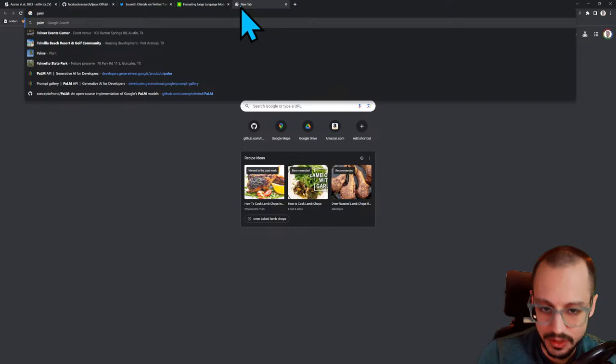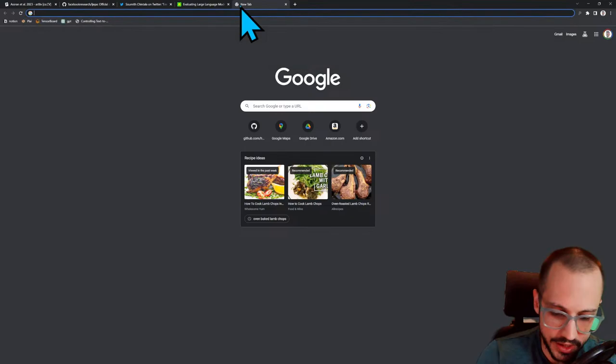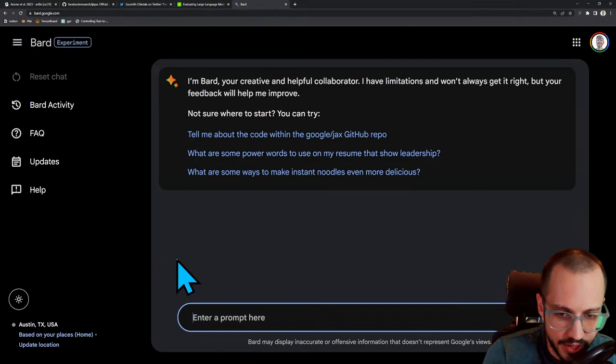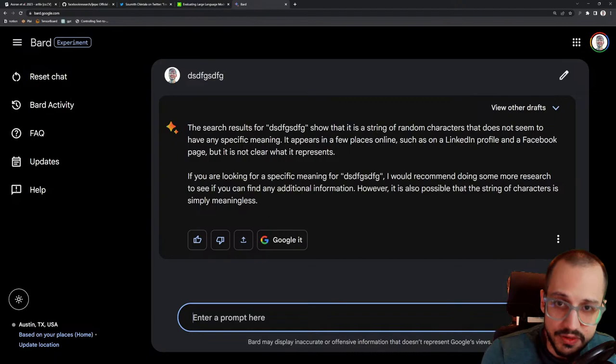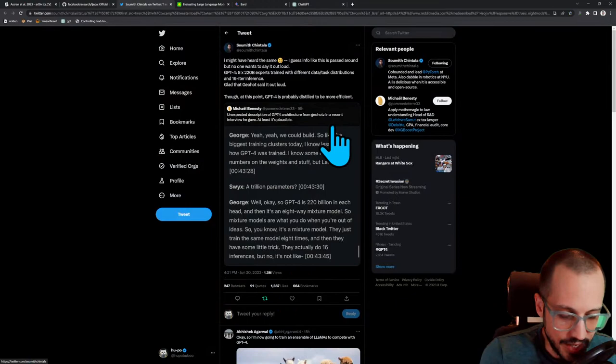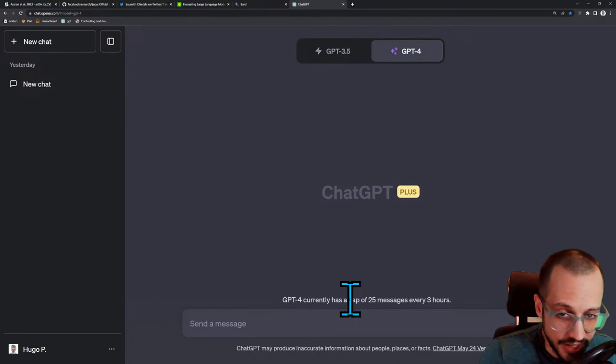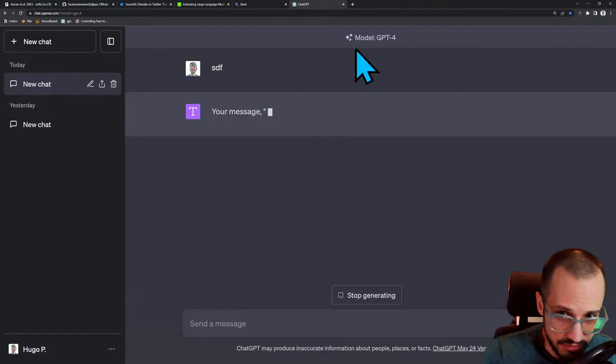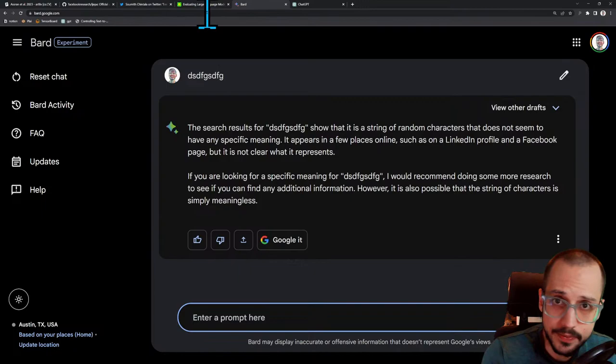So whenever you go into bar.Google.com and you type something and hit enter, they're doing inference on just one model. But whenever you go on GPT-4 and do something, if what is being said here is correct, they're basically doing 16 inferences. What you see is really the result of 16 different models and then probably some kind of value function type model that picks the best out of those. So it's basically 16 times more expensive for OpenAI to do inference than for Bard to do it.